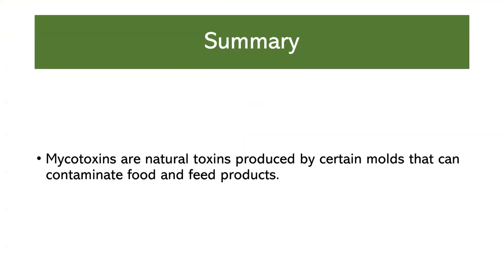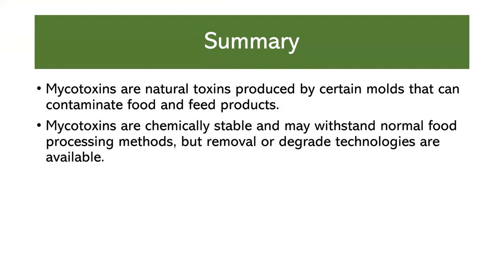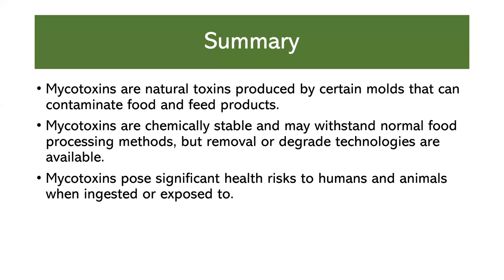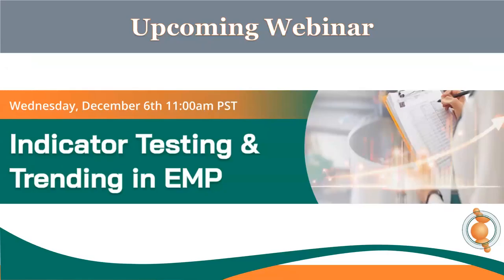In summary, mycotoxins are natural toxins produced by certain molds that can contaminate food and feed products. They can be chemically stable and may withstand normal food processing methods, but removal or degradation technologies are available. Mycotoxins pose significant health risks to humans and animals when ingested or exposed to. Regulatory limits for mycotoxins vary by country and region and are subject to ongoing research and updates based on scientific data. Thank you for listening — we're now going to stop recording and open for questions.